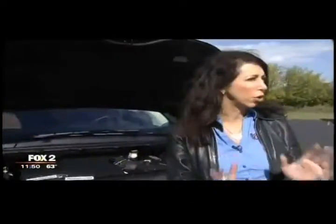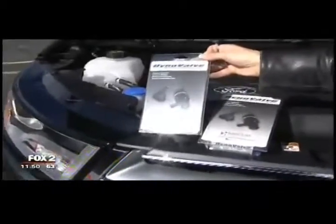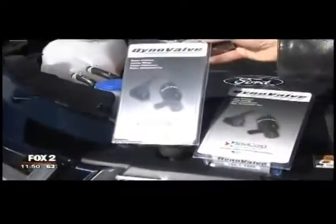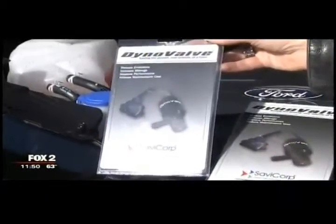Another topic is emissions. If you've got a gasoline-powered vehicle and the check engine light is on and your mechanic said you're not going to pass inspection, this is an answer — especially if you have an older car. This is the Dyno Valve. It reduces emissions, increases mileage, and improves performance, and it helps you pass emissions.